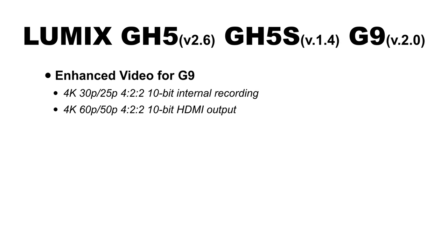Now we get into some of the biggest announcements, specifically for the G9. If you own a G9 and shoot video, you're going to be very happy. First up: 4K 30p (or 25p in PAL), 4:2:2 10-bit internal recording. That's something previously only available on the GH5 and GH5S, now coming to the G9. You also get 4K 60p (or 50p in PAL), 4:2:2 10-bit on the HDMI output — again previously only on the GH5 and GH5S. To go along with 10-bit recording, you get 10-bit luminance levels: 0 to 1023 levels.